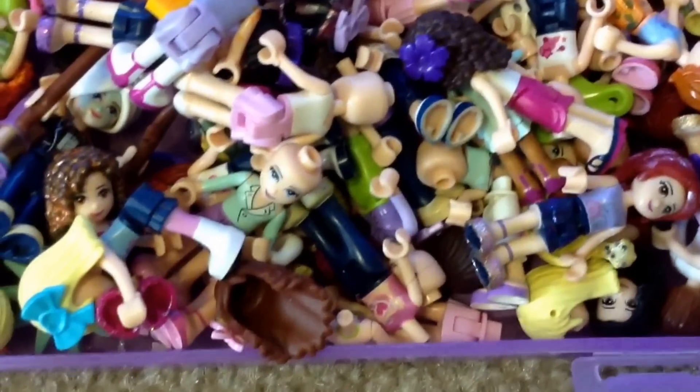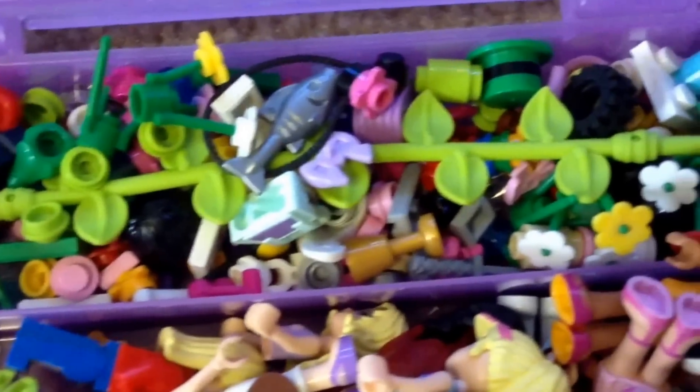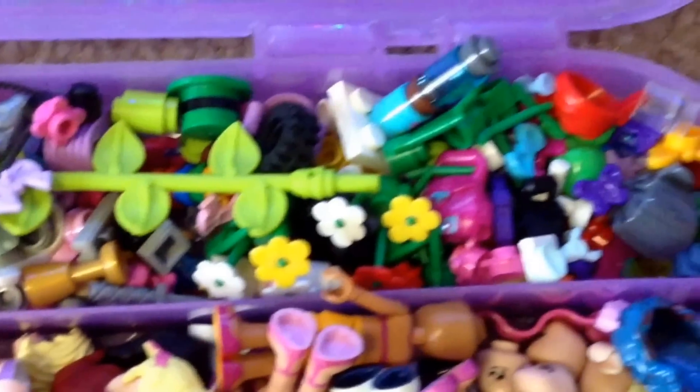These are the Lego Friends minifigures. These are the animals. And up here are all the little extras that we get from the Lego Friends sets.